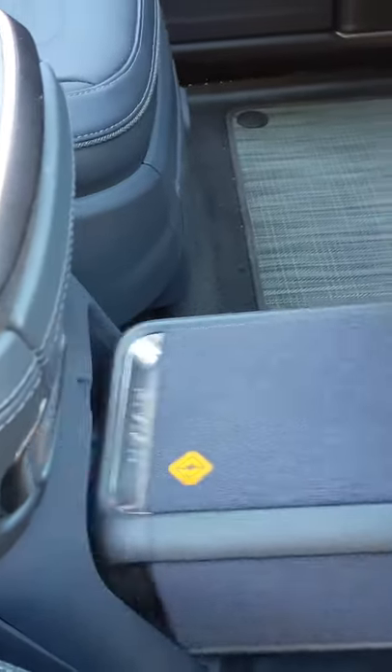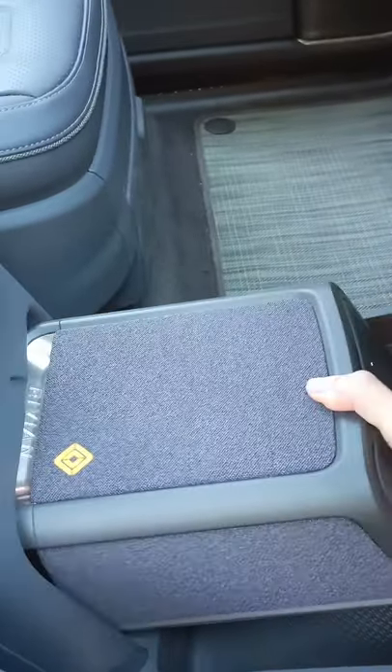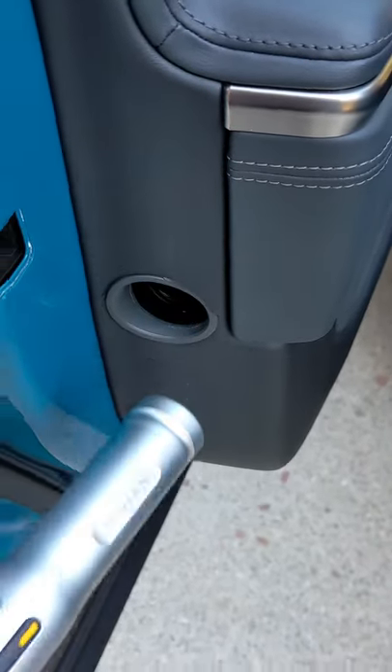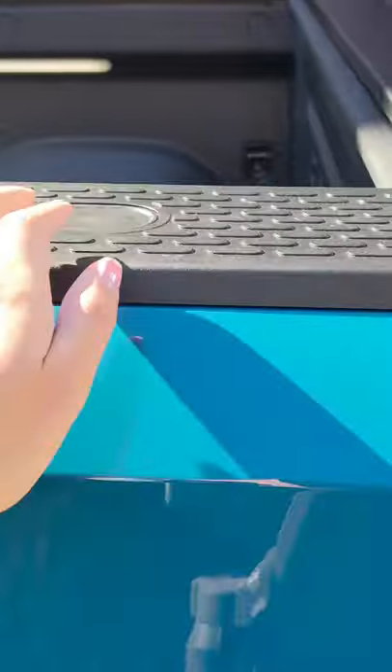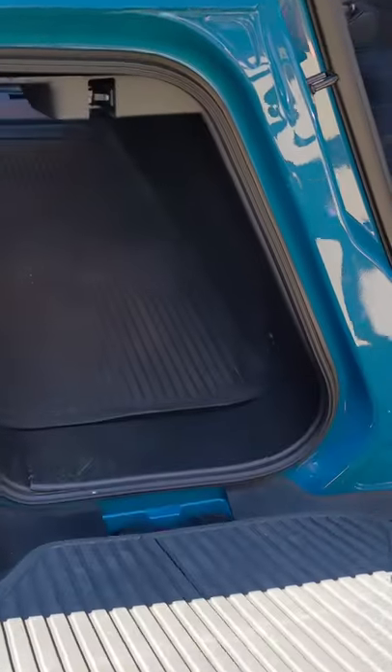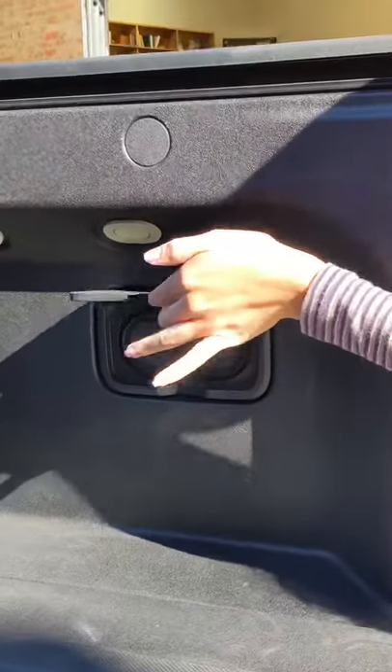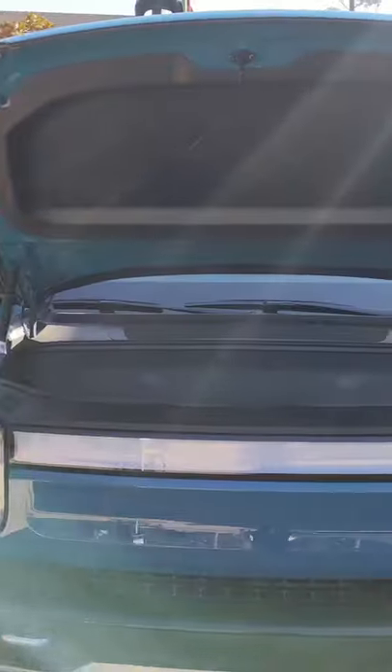There are so many compartments throughout the vehicle, including this Bluetooth speaker in the center and this flashlight by the driver door. This is the gear tunnel with over 11 cubic feet of storage capacity. There are four 120-volt outlets and two 12-volt onboard outlets.